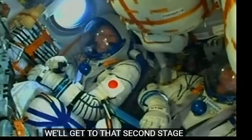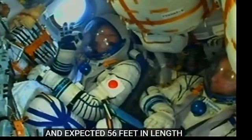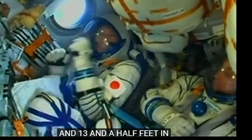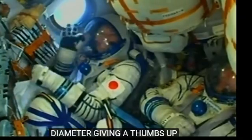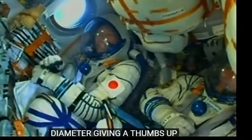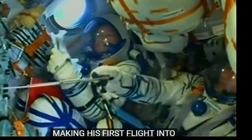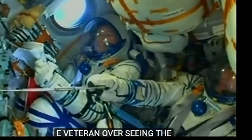The second stage — that core stage performing as expected. It measures 56 feet in length and 13 and a half feet in diameter, with a single engine and four fuel chambers. Getting a wave and a thumbs up from Norishige Kanai there, sitting in the right seat, making his first flight into orbit today along with Scott Tingle. The seasoned veteran in the middle, Anton Shkaplerov, overseeing the rocket's flight into orbit.